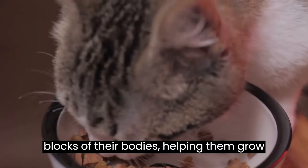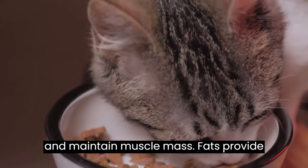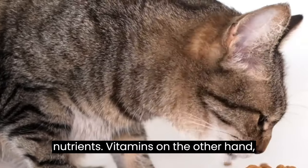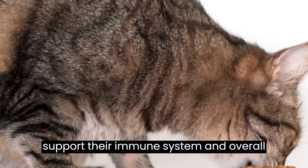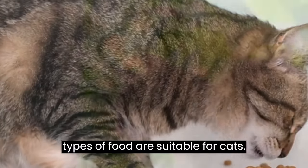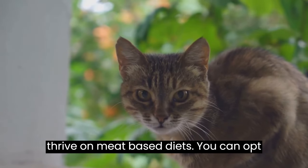Proteins are the building blocks of their bodies, helping them grow and maintain muscle mass. Fats provide energy, while carbohydrates are necessary for digestion and absorption of nutrients. Vitamins support their immune system and overall health. Cats are carnivores, meaning they thrive on meat-based diets.